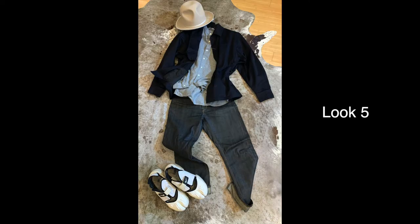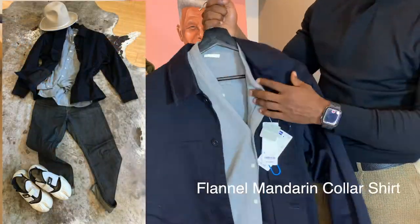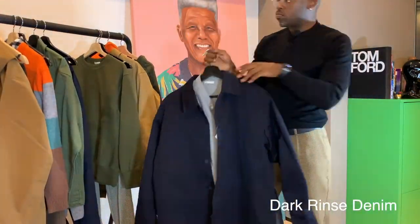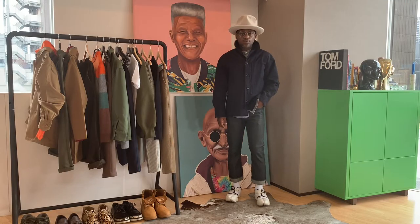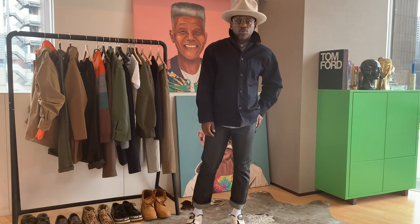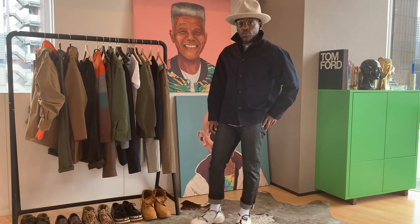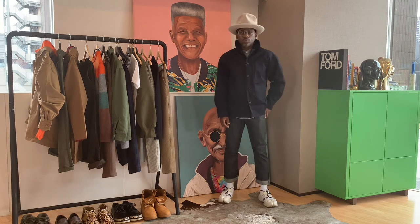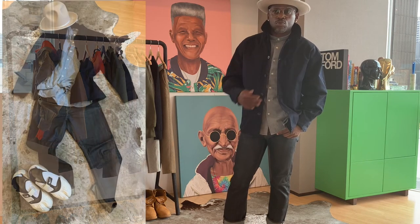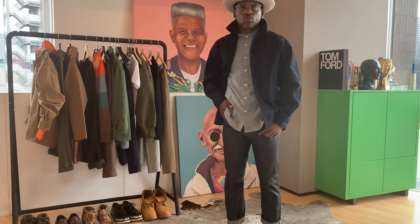Look number five is just easy — the utility shirt jacket and a pair of jeans. The jeans are not GU; they're actually my own from Edwin that I bought in Japan maybe about four years ago. I couldn't forget to mention the shirt under the jacket — it's a flannel mandarin-collared shirt, super dope, great layering piece.